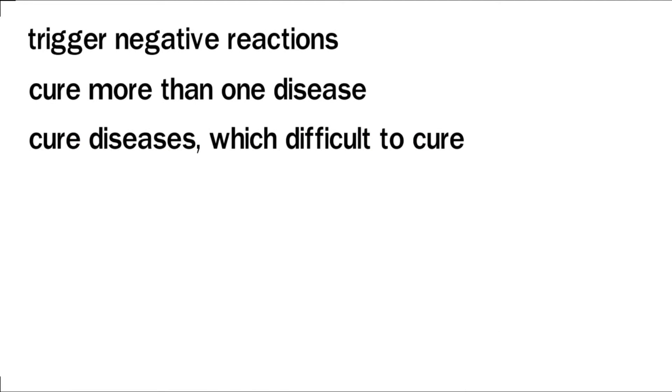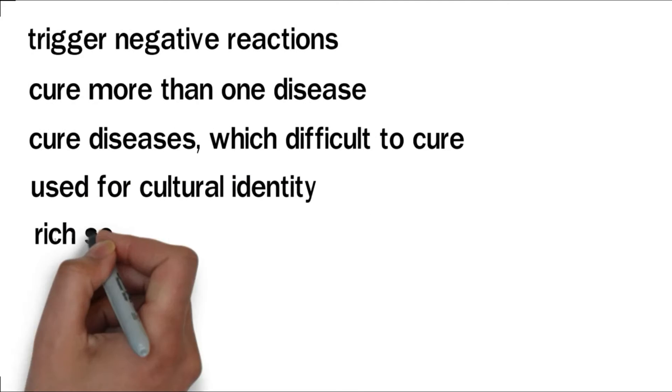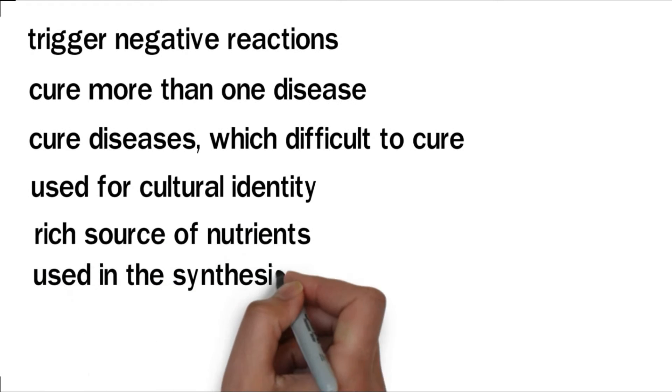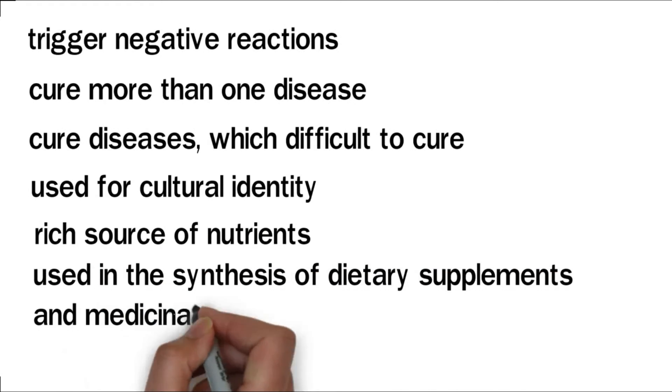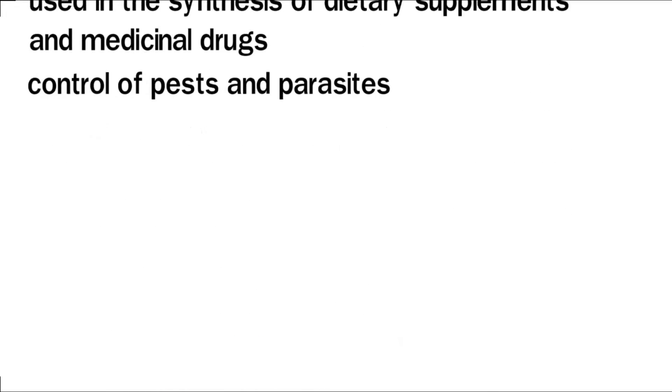Medicinal plants are also used for cultural identity in different corners of the globe. Aside from their therapeutic properties, medicinal plants are a rich source of nutrients. The active ingredients obtained from medicinal herbs can be used in the synthesis of dietary supplements and medicinal drugs. Some of these plants can also be used in the control of pests and parasites.